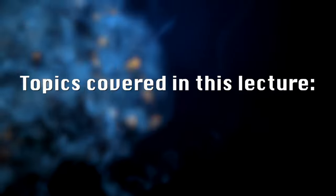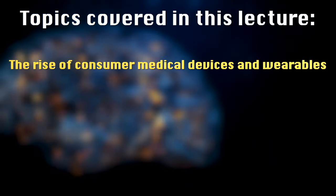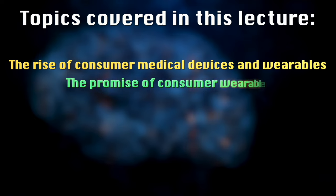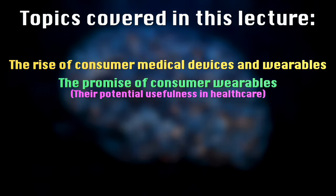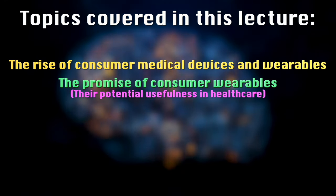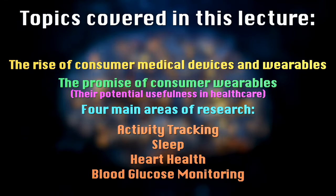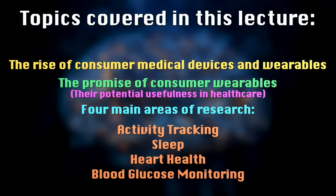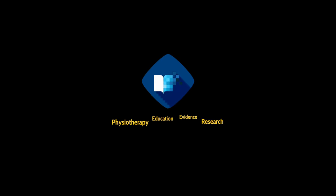And that concludes this lecture discussing the rise of consumer wearable devices in healthcare. In this lecture, I started by outlining the promise of consumer wearable biosensors for healthcare, how they might be useful, particularly in the management of chronic diseases. I then outlined four specific use cases of wearable biosensors for activity tracking, sleep, heart health and blood glucose monitoring. In the next lecture, I'm going to discuss some of the research frameworks that have been developed to help move the field forward, the challenges facing the field and the future directions for consumer wearable biosensors.